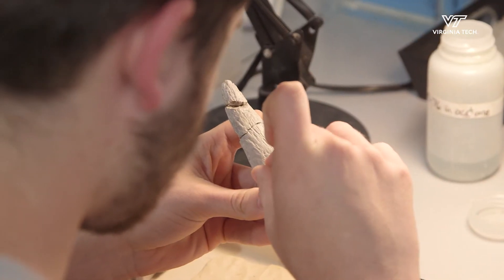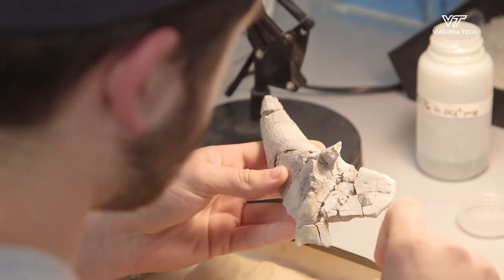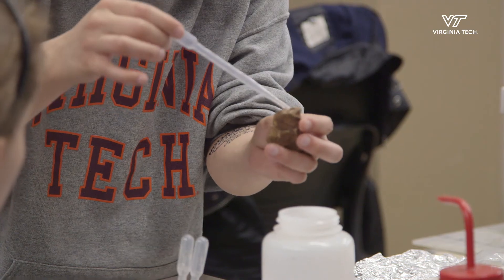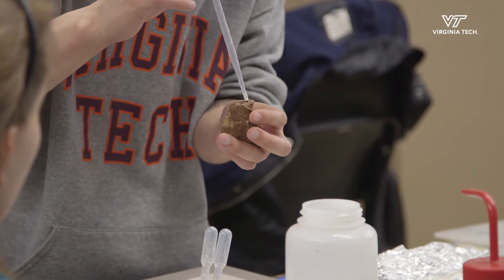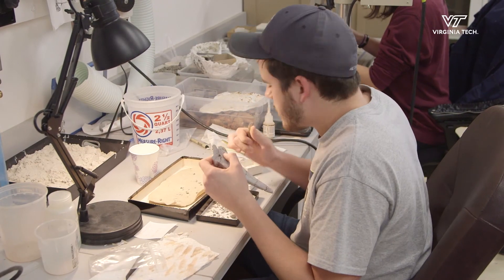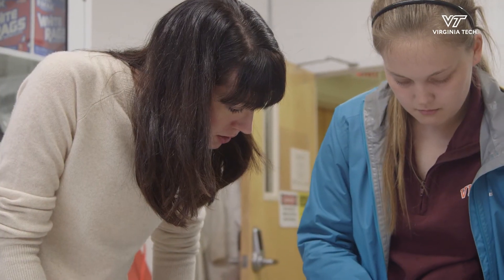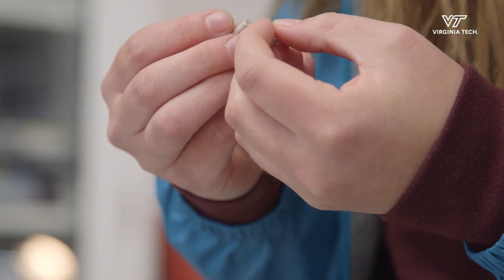Letting students from different schools and different majors see how their interests intersect with paleontology is really important. You get to see firsthand what those fossils are. You might be the first one to clean up whatever that thing is and be the first person to ever see it. It's awesome to see other people have that same kind of realization that we had.